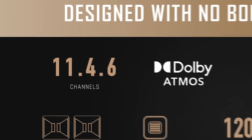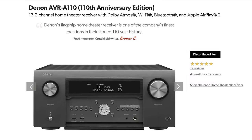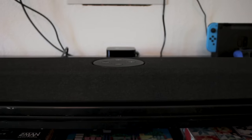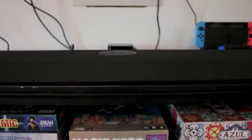It's the first to offer a ridiculous configuration of 11.4.6, exceeding the channel count of even a flagship AVR like the 15.2 channel Denon A110. And in regards to the front soundstage, instead of a plastic or aluminum chassis paired with fabric like most other soundbars, the Dragon chassis consists of a single engineered piece of stainless steel. They had to partner with an automobile company just to pull that off, since none of the parts manufacturers that normally deal with soundbars could do it.